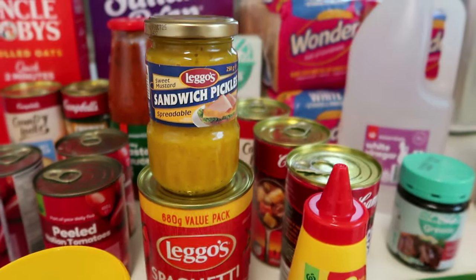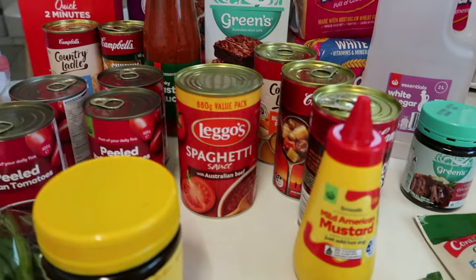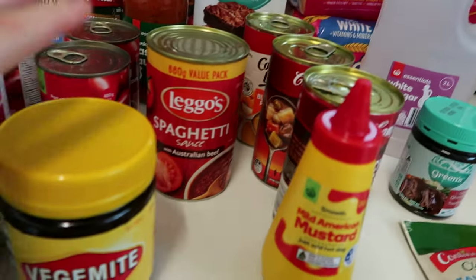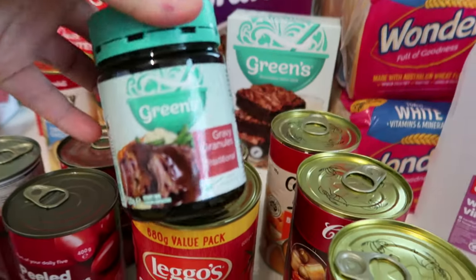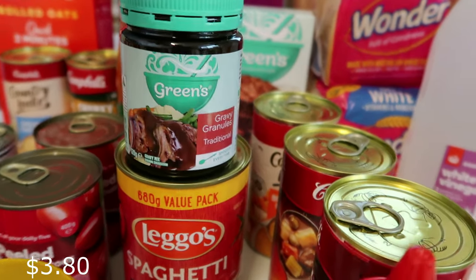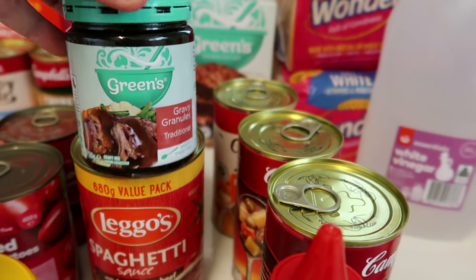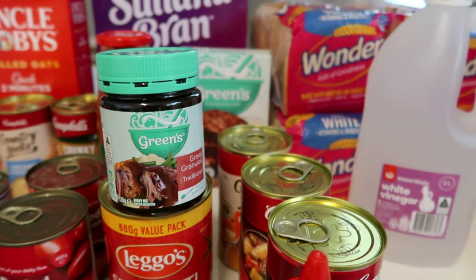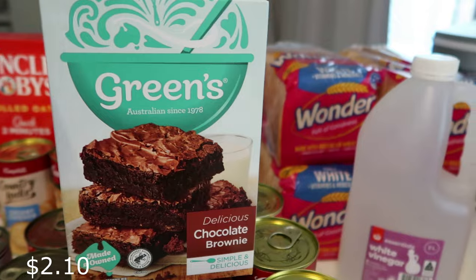We just have so many condiments in this house and the kids go through so much mayonnaise and sauces. I really like these Greens gravy granules - they taste really nice and are so easy to make. I think they were on special for $3.60 this week. I've not been happy with past gravies but this one is a nice one, especially with hot chips.